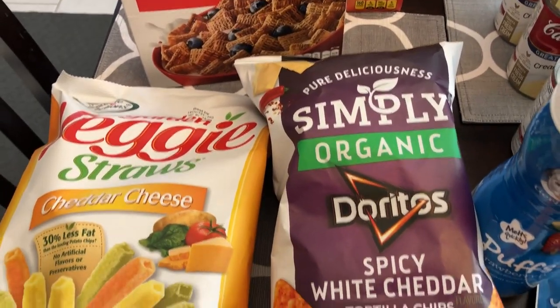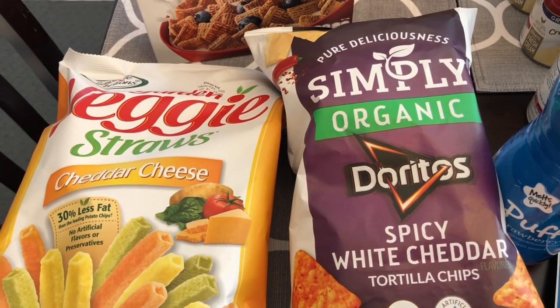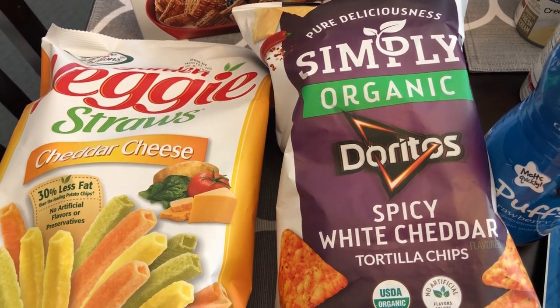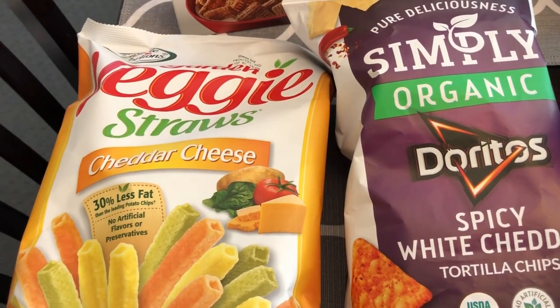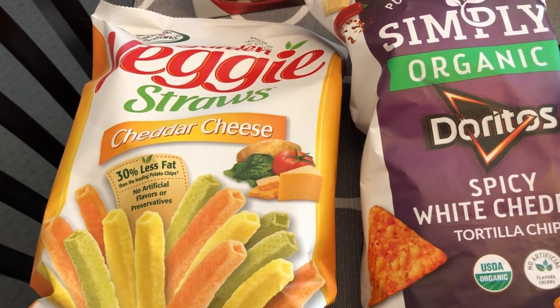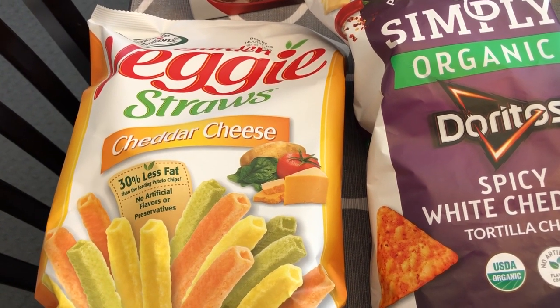They had a sale on the Simply Organic Doritos and they were $1.99, and then I got some veggie straws for Harrison — he really likes them. I don't think I've tried the cheddar cheese flavor so I decided to try that out on him.